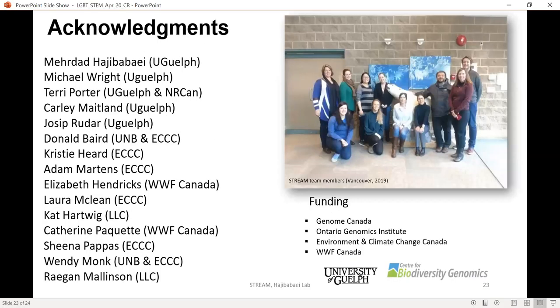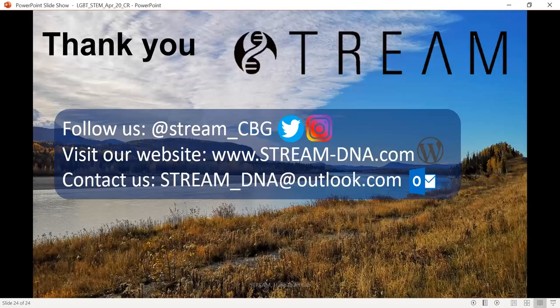I'd like to acknowledge the people I work very closely with at the University of Guelph and beyond. If you'd like more information on the STREAM project, we are on Instagram, we have our website, we have Twitter, and an email address. My Twitter is on the title page. Thank you very much for listening, and I'm happy to take any questions.